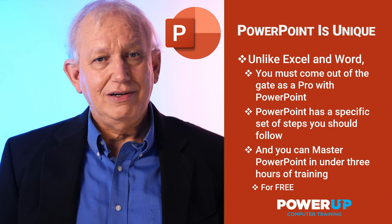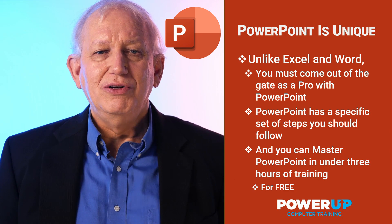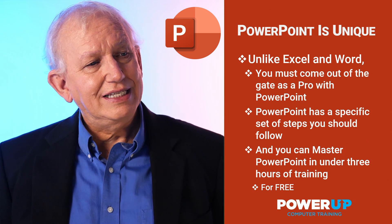So let's get going. Power up to become a power user. Start the lessons here.